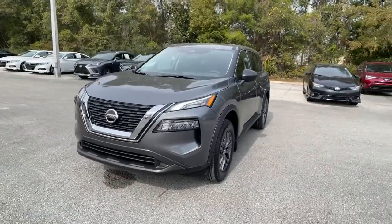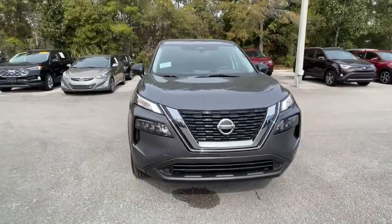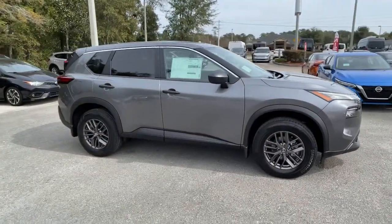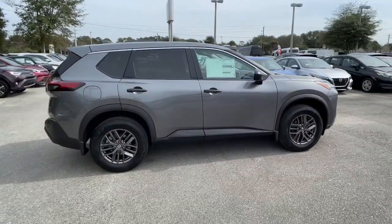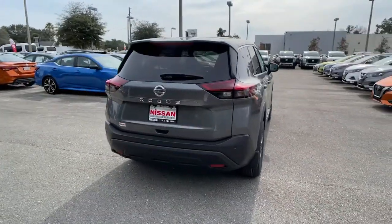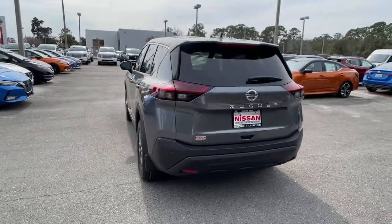This could be the car for you. The 2021 Nissan Rogue. This feature-rich Rogue adds confidence and convenience to everyday life. Standard driver assist safety tech, large cargo capacity, and spacious seating have your back wherever the road may lead.